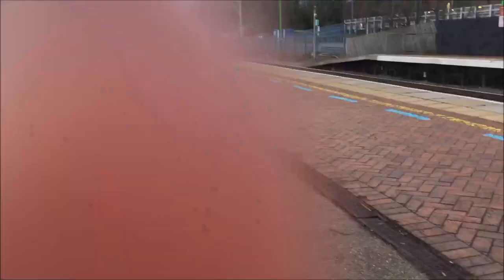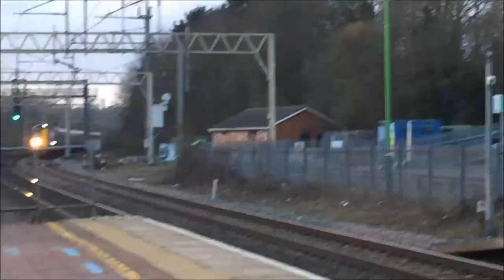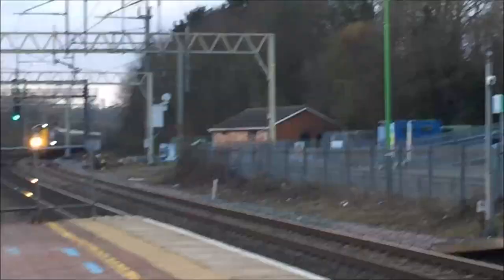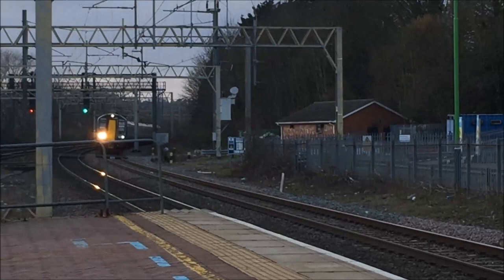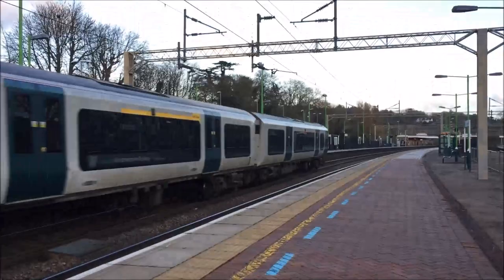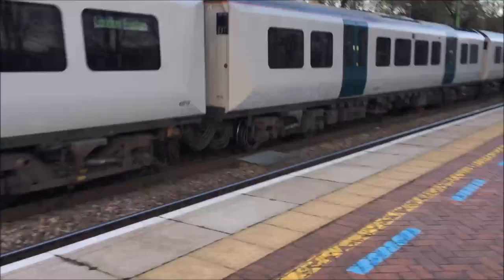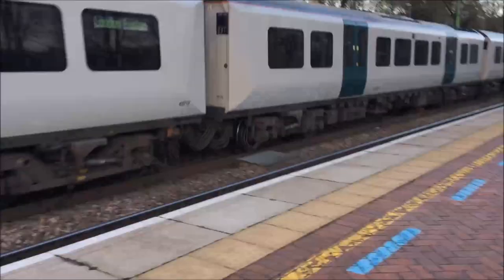It's going to be a Class 220 Voyager to Holyhead. And a London North Western Railway Class 350 comes in forming a service from Tring to London Euston. It's in its nice new livery. Look at that - two trains at once, with an unbranded one here. A bit weird but these are the old Silverlink trains.